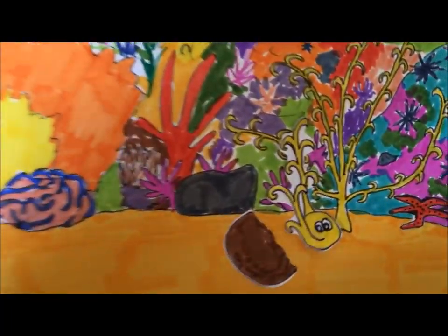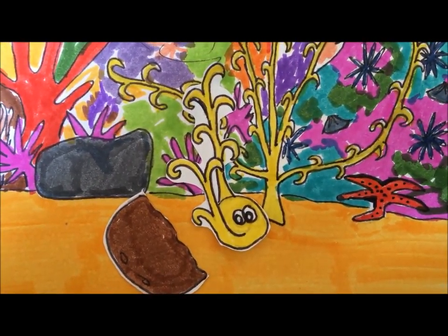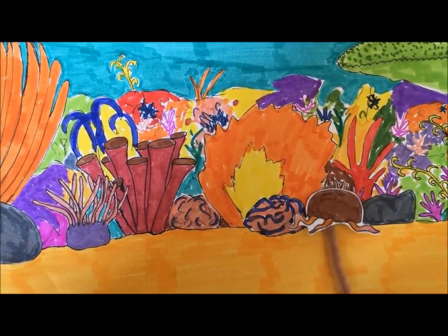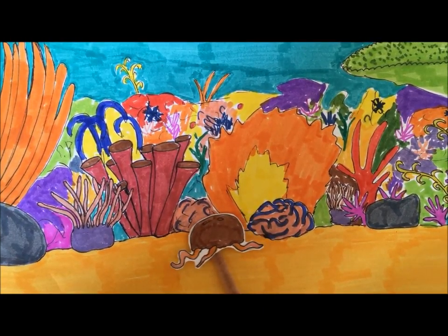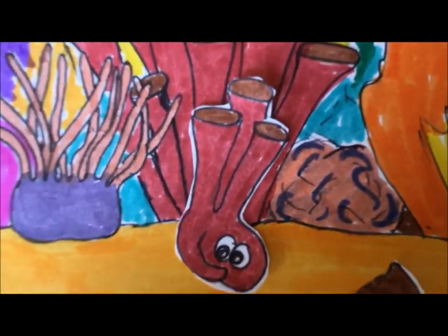The octopus, like other cephalopods, can camouflage themselves with their surroundings by not only changing colour, but also the texture of their skin. Octopi can often be seen crawling along the floor disguised as a rock one minute, only to transform into a nearby coral the next.